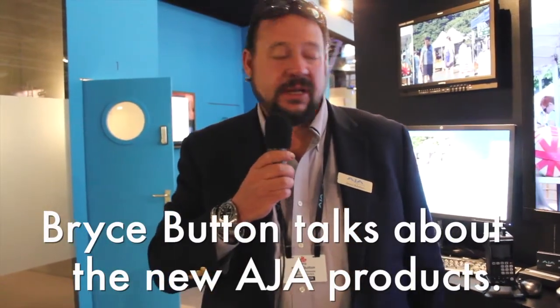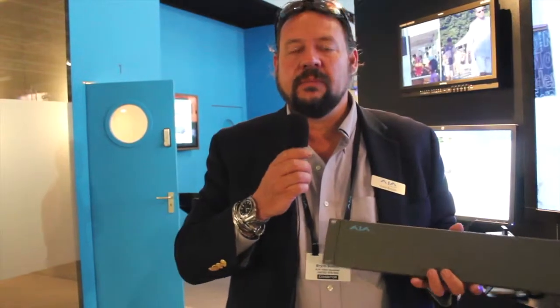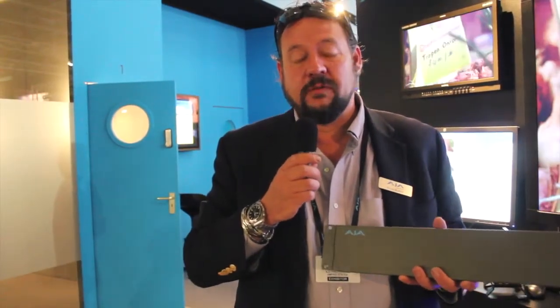So a couple of announcements at the show. We have a new router here — the Kumo 32x32. It's simply got 32 in and 32 outs, and that gives a lot more flexibility. You'll see it's extremely thin. We've also added Grass Valley protocol support, which a lot of folks have been looking for in the router space, so that just makes it a lot more useful within your standard workflows.